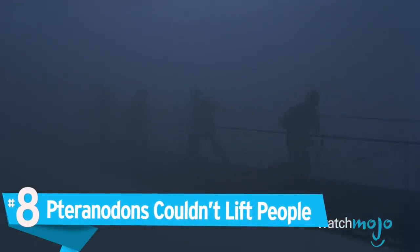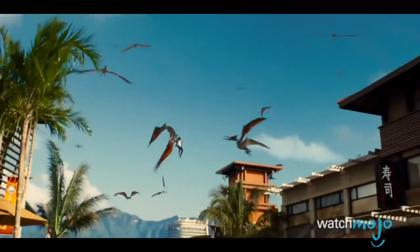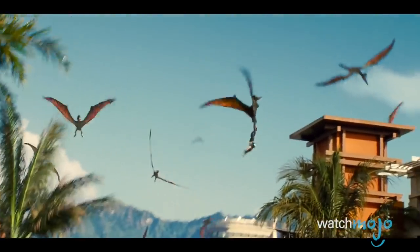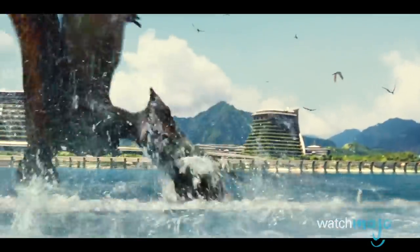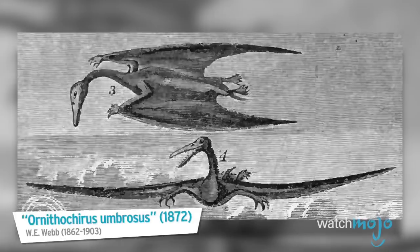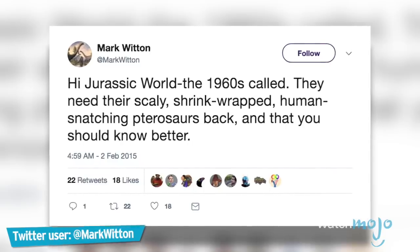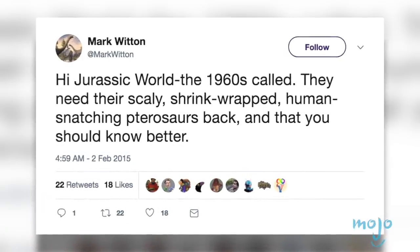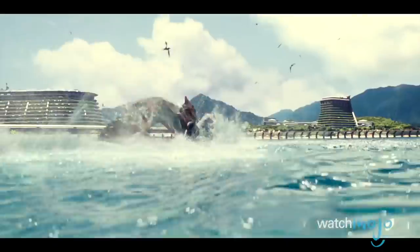Number 8: Pteranodons couldn't lift people. The Jurassic Park franchise is full of iconic death scenes, but the drawn-out death of Claire's personal assistant Zara in Jurassic World particularly stood out. First off, pteranodons were probably fuzzy rather than scaly, with coats of hair-like filaments. Second, pteranodons didn't have the grasping foot structure or muscles required to lift a human, nor the strength and wingspan. To be fair, the pteranodons did drop her a few times, although it didn't really help.